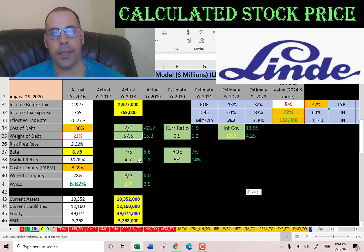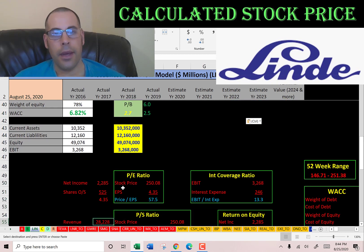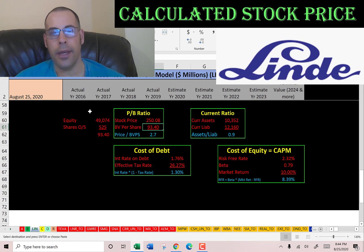Let's look at the financial ratios. Price-to-earnings is bad: PE is stock price over earnings per share (net income over shares outstanding) — I like to see below 15; they're at 57.5, so investors are paying about $58 for $1 of earnings. Price-to-sales is not great at 4.7 (I like below 2.5) — investors are paying about $5 for $1 of revenue. Price-to-book is good at 2.7 (I like below 3.5) — investors are paying $2.70 for $1 of book value.